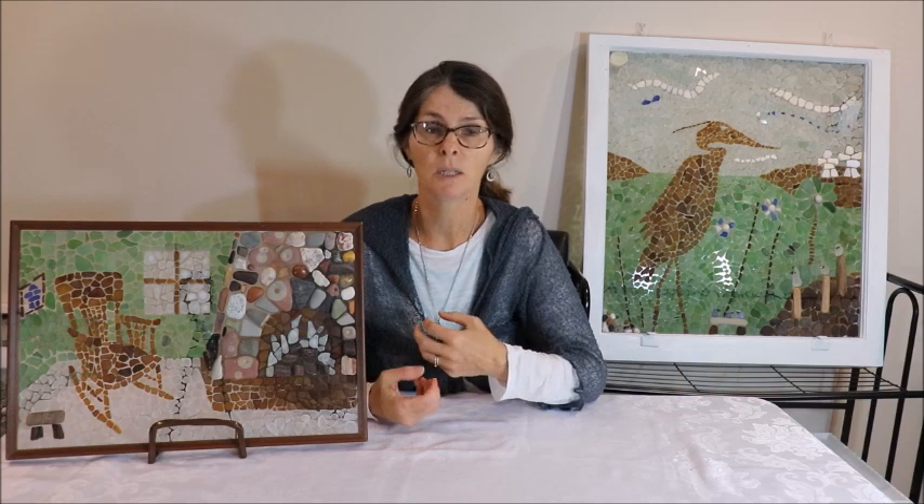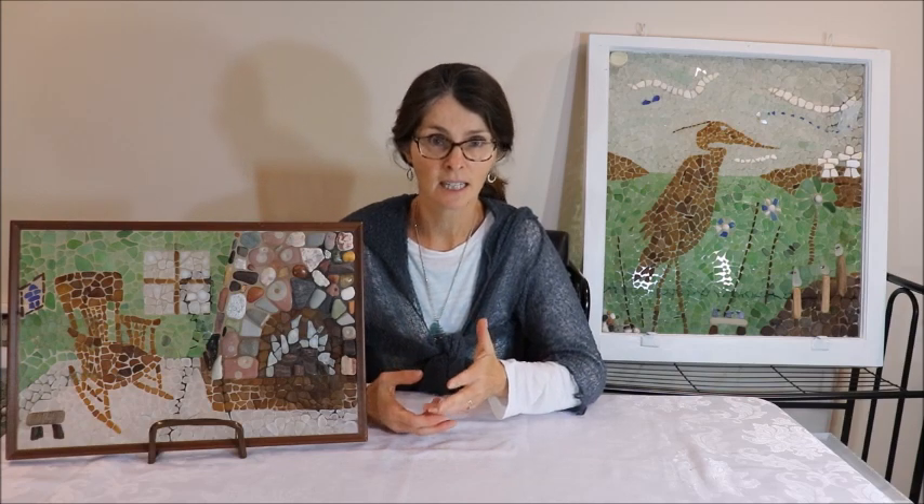It's really important to tell a story with your art piece. Even if it's something that somebody else doesn't know all the background to, in order for a piece of art to be important to you and for you to put some of yourself into it, it has to tell a story.